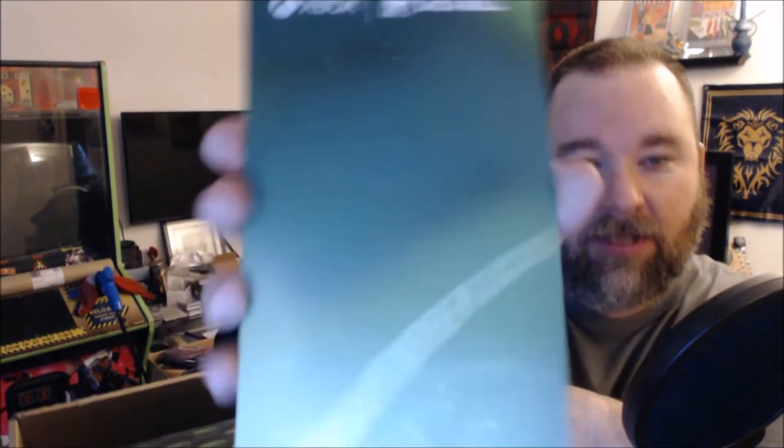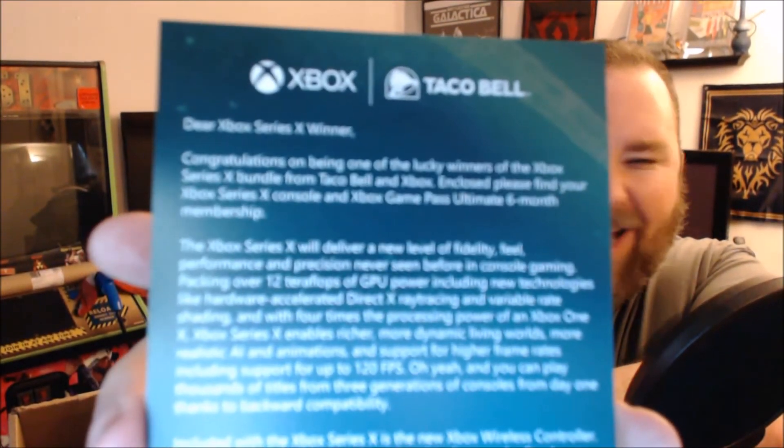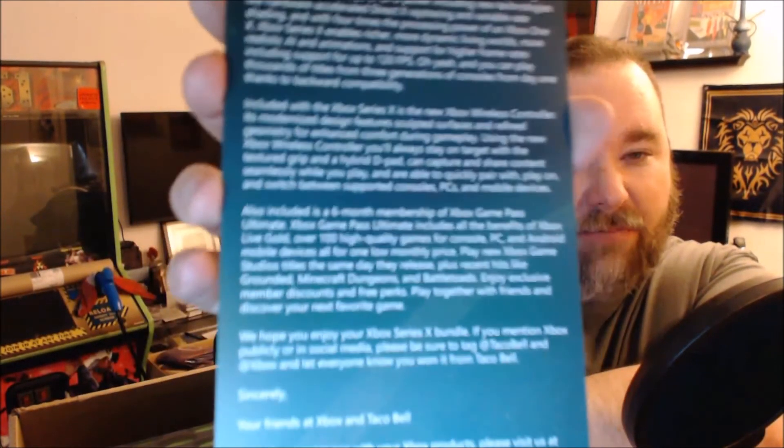And it also comes with some pamphlets — this thing is heavy, good lord. So it comes with a game pass for your Xbox — just like that. And it comes with the little Taco Bell Xbox pamphlet that goes through and says, hey, thank you for entering the contest, you're a winner, congratulations, and all that jazz. It's a couple of paragraphs.